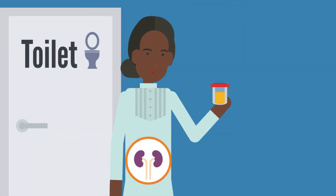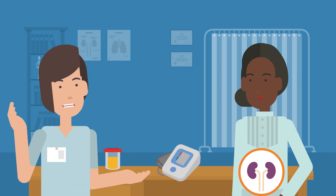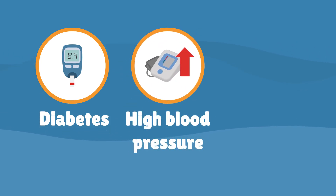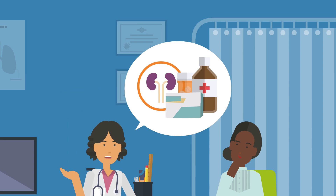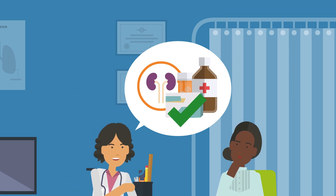People with CKD should have a urine protein test during their regular check-ups. They are also recommended for people more likely to get CKD — for example, people with diabetes, high blood pressure, kidney problems, or where kidney problems run in the family. This means we can find out earlier if someone has CKD, and they can then have the right advice and treatments to protect their kidneys and keep them well.